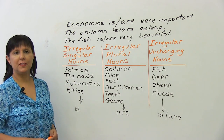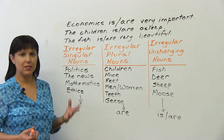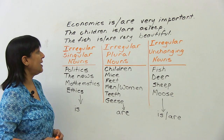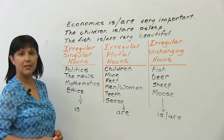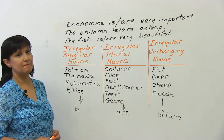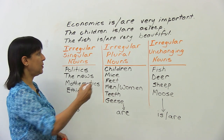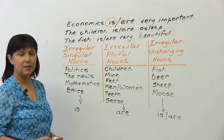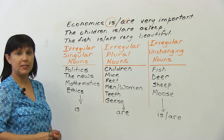Which of these verbs is correct to use in these sentences? Do we say 'economics is very important' or do we say 'economics are very important'? We say 'economics is very important.' You'll understand why in a few minutes.